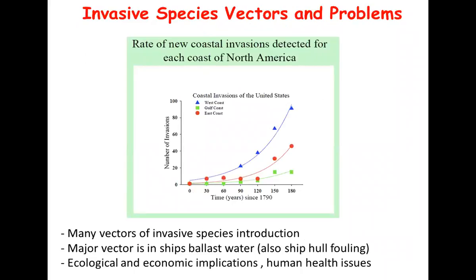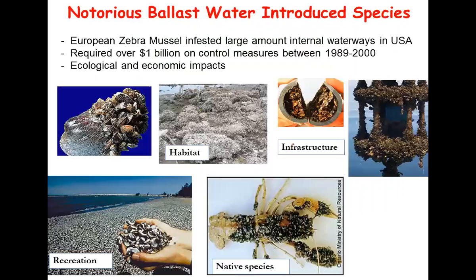Why are we looking at this? There are many vectors of invasive species introduction, not just ballast water or hull fouling - there are many others. But a major vector is ballast water, and of course that leads to a lot of ecological and economic implications, and also human health issues. A notorious example is the zebra mussel, which has infested a lot of internal waterways here in the US. It has required huge amounts of money in terms of control measures and has a whole suite of ecological and economic impacts in terms of outcompeting native species, fouling native species, impacts on recreation, infrastructure, and pipe plugging.